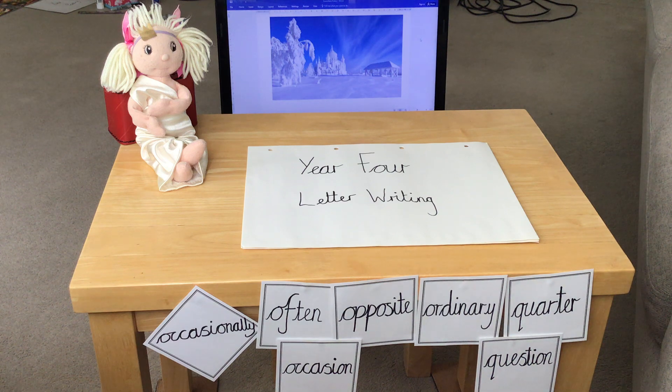Hello everybody, it's Miss Hull here. I would like to start by saying a huge thank you to all of the Year 4 children who have sent us some amazing weather poems last week. All of the Year 4 teachers absolutely loved to receive them and you have all worked incredibly hard, so very, very well done.